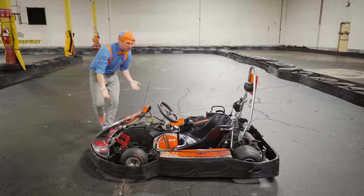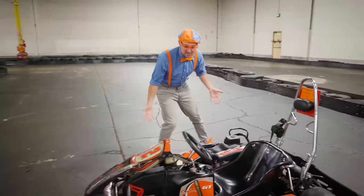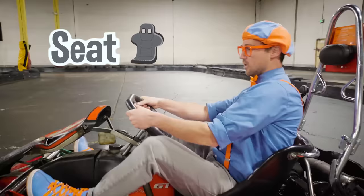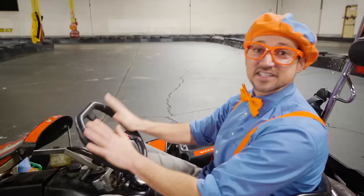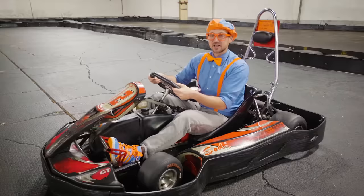Check it out — it's a go-kart! Let's learn the parts of a go-kart! This thing is so awesome! This is where you sit — it's called a seat! And this is the steering wheel — this is how you turn left and right, just like steering a car or a truck. Go-karts also have a steering wheel!